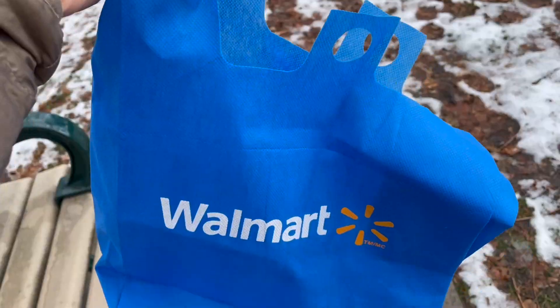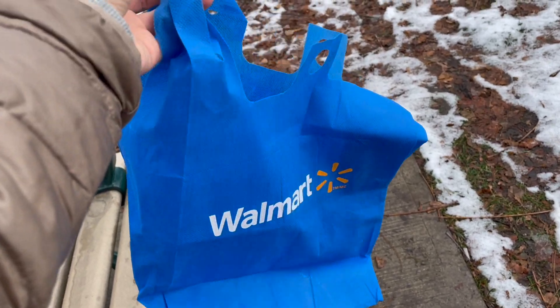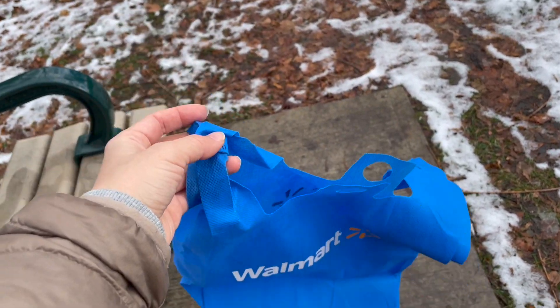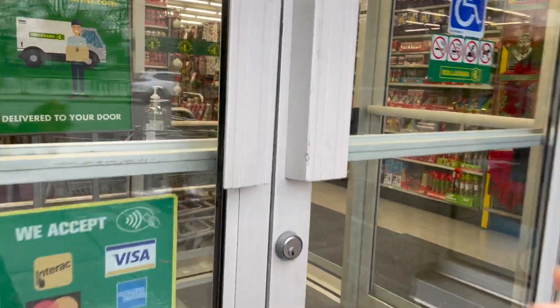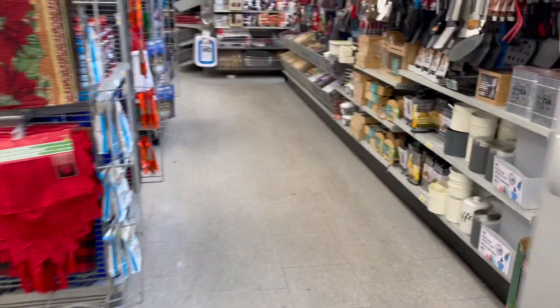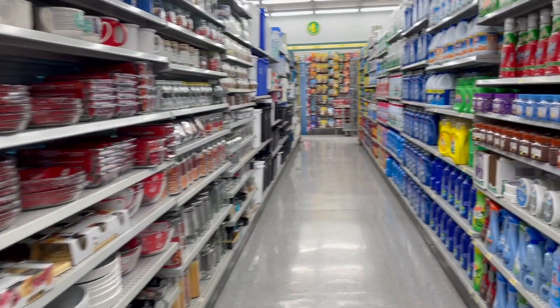Today, I am going shopping and I need to buy a couple of things for the house, so I've got my reusable bag. I have arrived at the store. I have grabbed a shopping basket and let's see if I can find what I'm looking for.